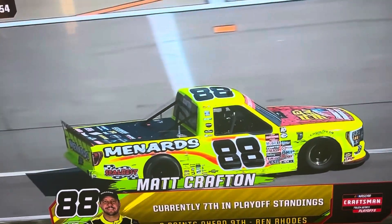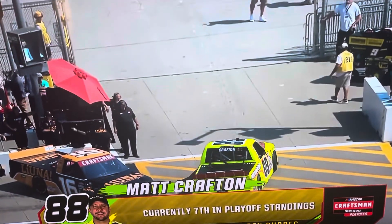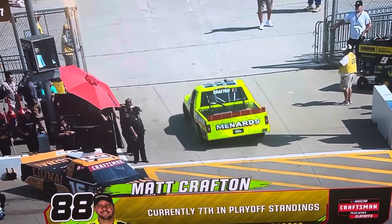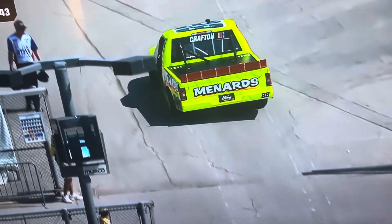That's what I'm sure happened there. The 04 crept along, limped along that outside wall for about a half a lap before the caution was thrown, and Crafton was just the guy that happened to run up behind that.